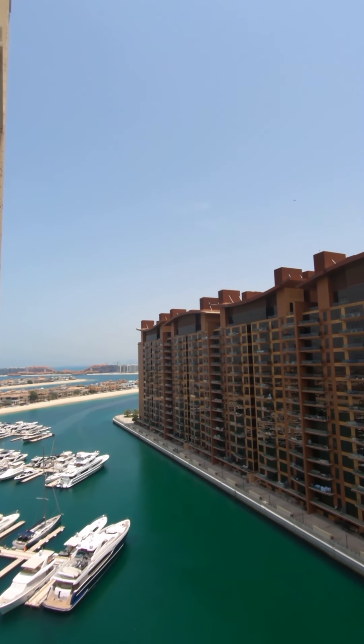Very spacious — and now let's go to the masterpiece, the best part about this unit: the balcony. As you can see, you have a direct view of the Palm Tower and Nakheel Mall, a partial marina view, and at the end there you have a full Palm Jumeirah view. That was the unit, guys. If you have any questions, or if you want to rent, buy, or sell on the Palm Jumeirah, drop me a message — I'll gladly assist you. Thank you.